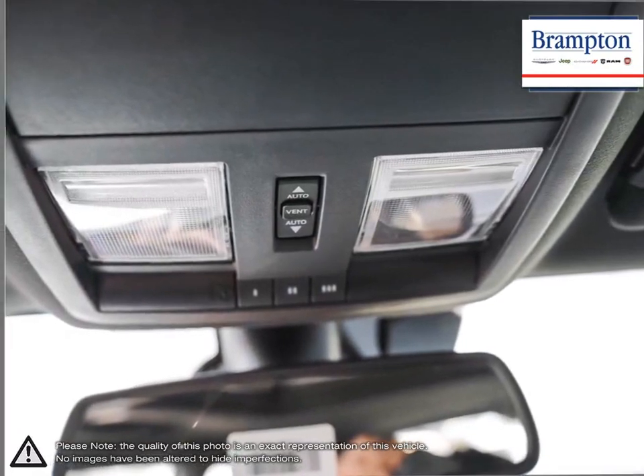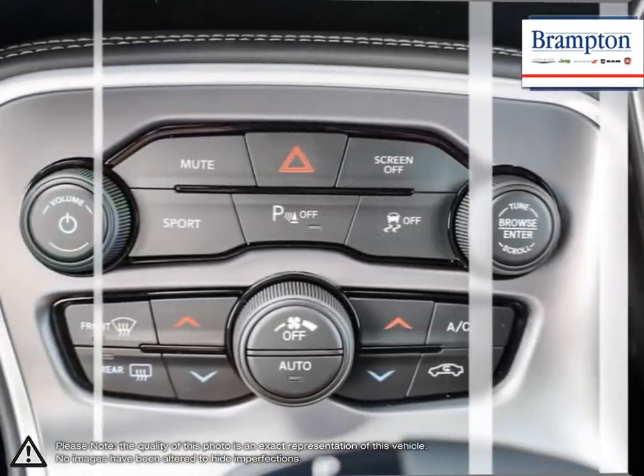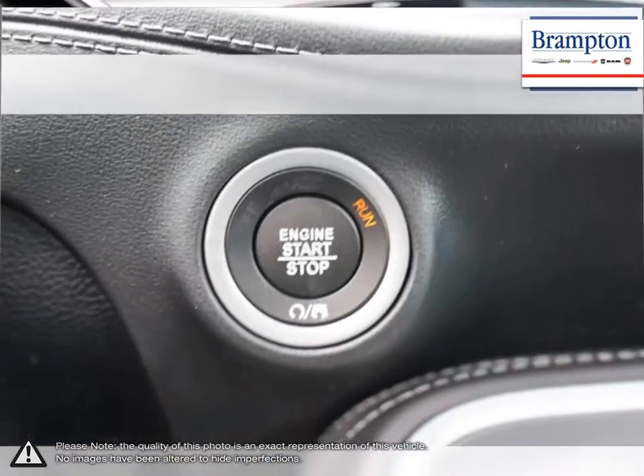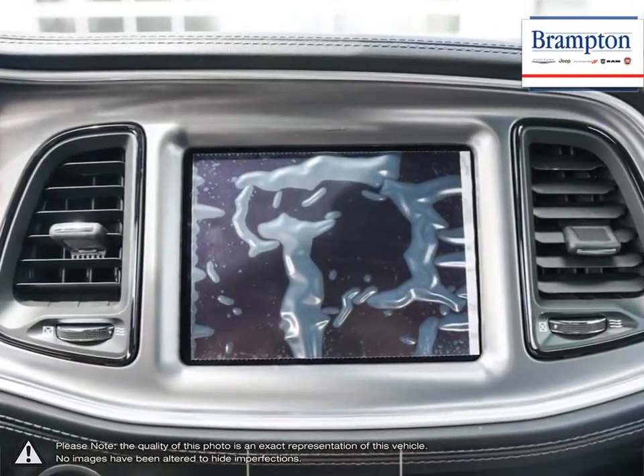Welcome to Brampton Chrysler. Thanks to a large selection of new and used vehicles from Chrysler, Jeep, Dodge, Ram and Fiat, Brampton Chrysler is confident we can find the perfect vehicle that's right for you. Brampton Chrysler is also part of the Roppy Auto Group, representing 23 different brands and serving all of the GTA and Ontario.